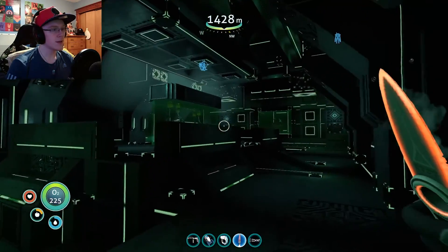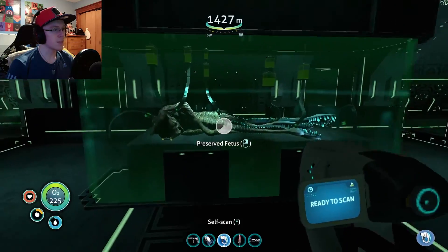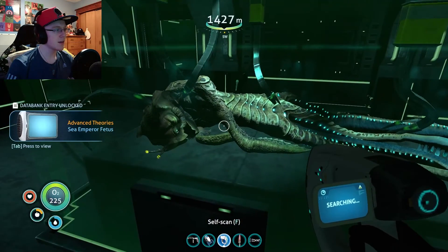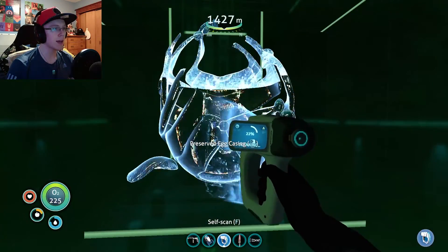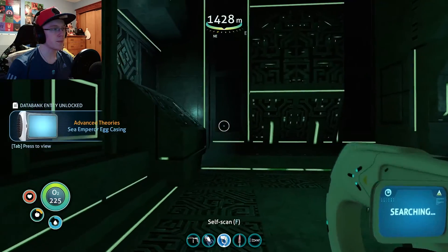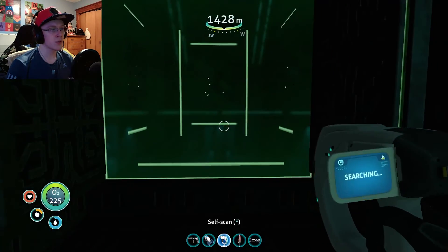What is all this? What do we have here? Preserved fetus. Is that like a baby sea emperor? I was gonna say sea dragon. Sea emperor. Preserved egg casing. So I'm assuming that's what the baby hatched from. Not sure what I'm gonna do with that knowledge, but still cool.